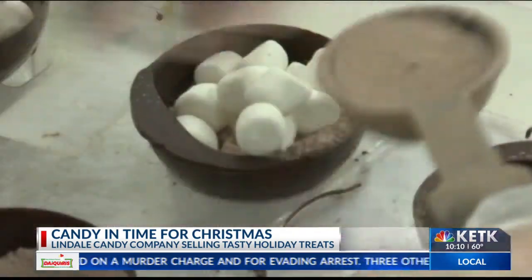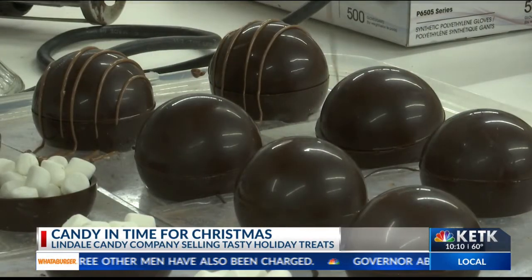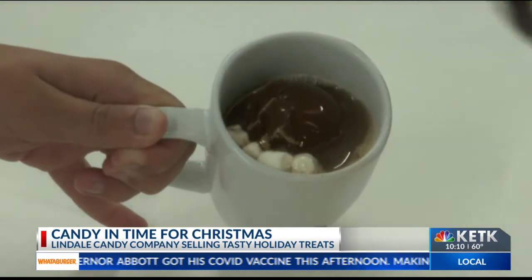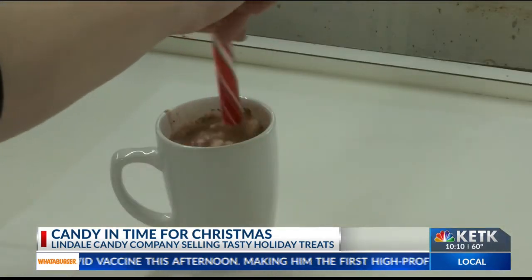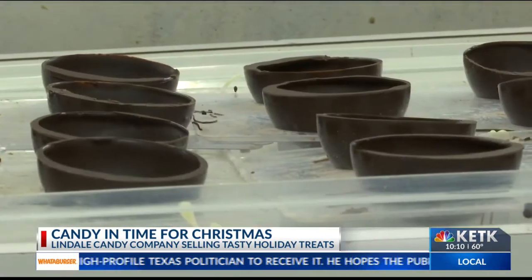We did not realize that people were going to be wanting them as soon as before Halloween. We had planned on launching different flavors, but as it stands right now, we can't even keep up with just our classic bomb. Caitlin has had a passion for making chocolate for the past 15 years.